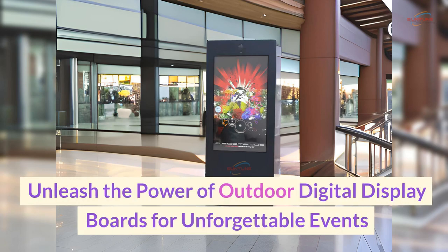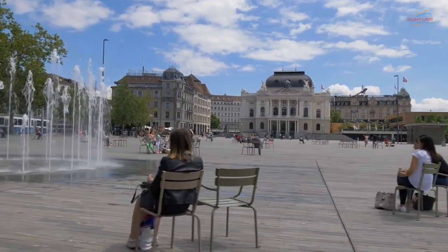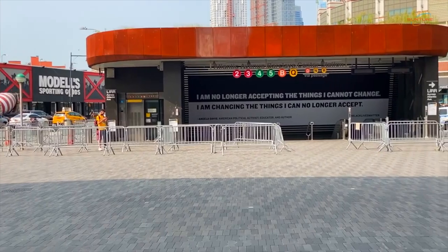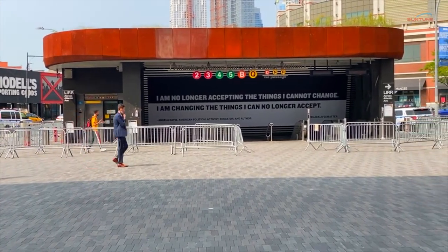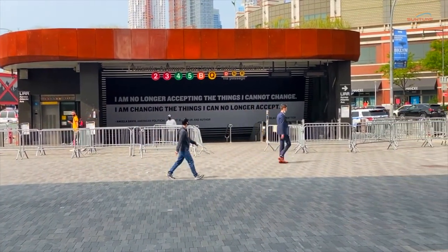Unleash the power of outdoor digital display boards for unforgettable events. Outdoor digital display boards have revolutionized the way events are organized and promoted. Whether it's a music festival, trade show, or sporting event, outdoor digital display boards have become an essential tool for event planners and marketers alike.